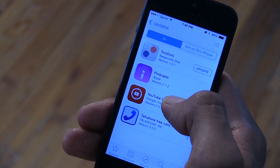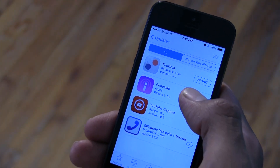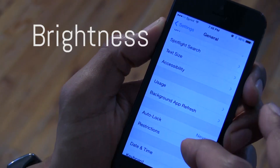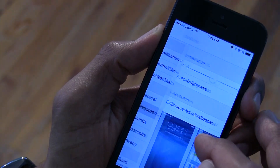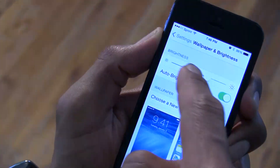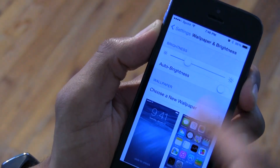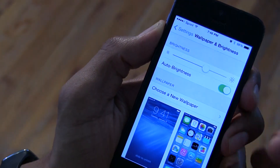On Beta 1 the purchase sorting was really random, but now it's organized by purchase date. One thing I found kind of weird was that in Beta 1 the brightness wasn't working properly. In Settings under Wallpaper & Brightness, you could slide the brightness slider back and forth but the lighting wouldn't change. If you disabled auto-brightness and closed out, it would revert back to on — but they fixed that in Beta 2.